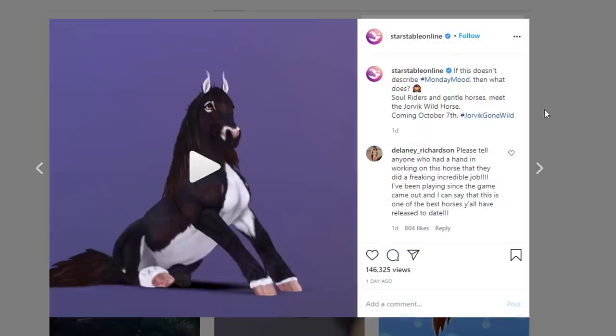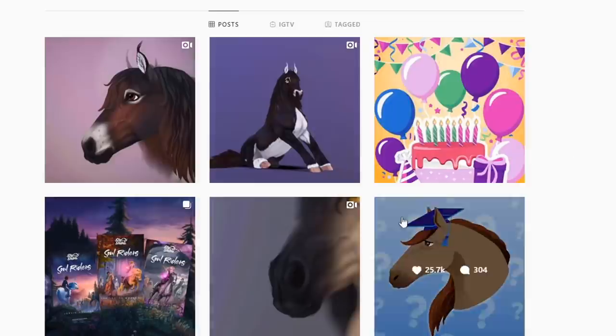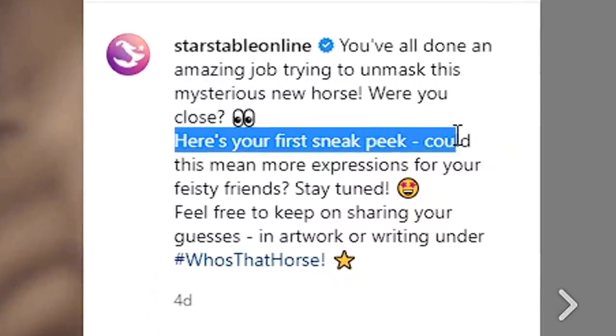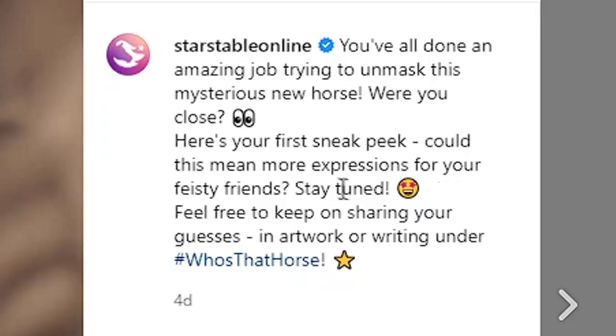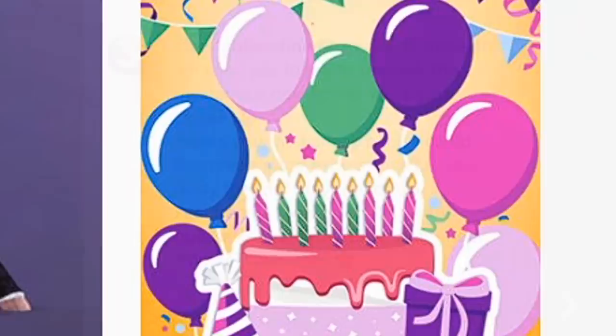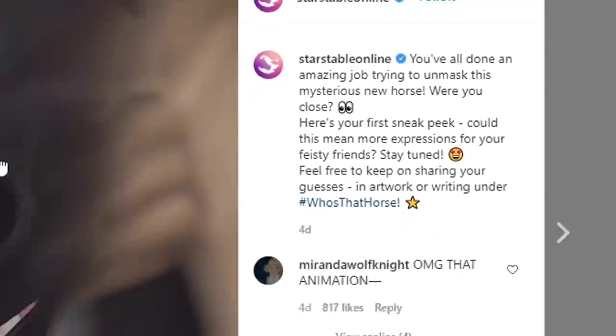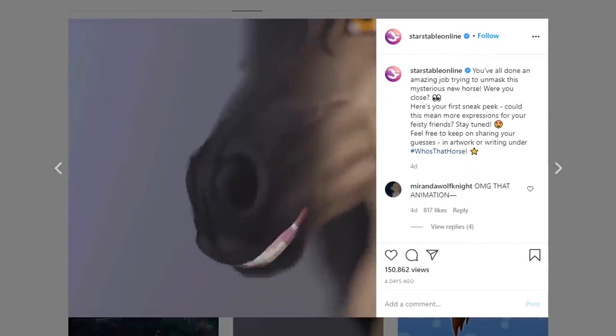I'm pretty sure they said something like the animations are going to be changed. The teaser said: 'Here's your first sneak peek - could this mean more expressions for your feisty friends?' It says 'friends' - plural - so I'm thinking, are they going to add this animation to all of the other horses? I don't think so, but maybe, and that would be cool.